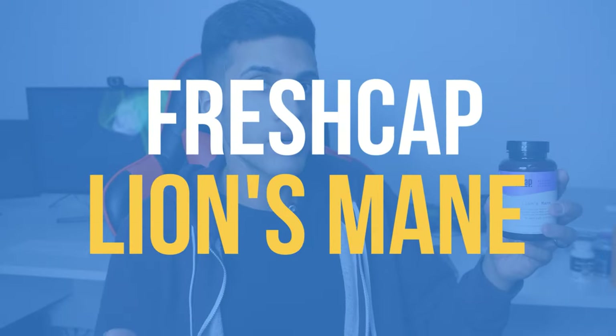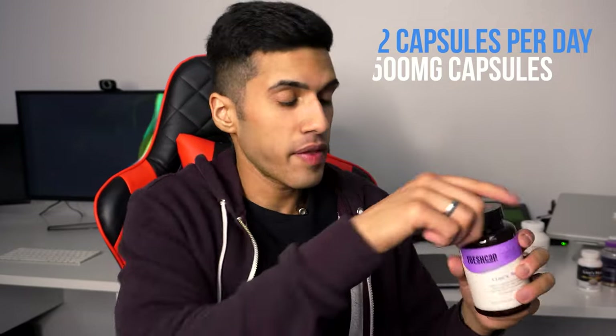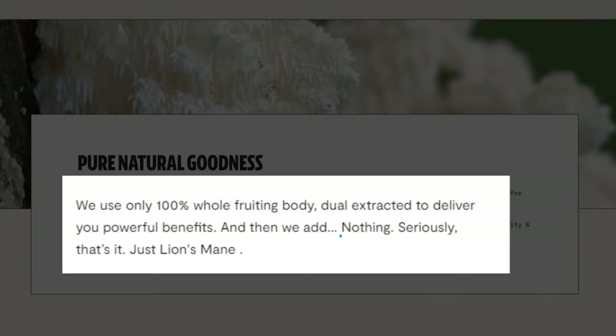Here's the Fresh Cap Lion's Mane — similar to Real Mushrooms, the serving size is two capsules, which yields one gram. I will note that the capsules are a lot smaller with this and they do pride themselves on having no added grain or fillers. Not that I'm saying Real Mushrooms has fillers, but Real Mushrooms does have some pretty big capsules.